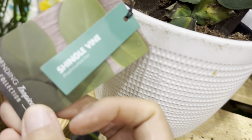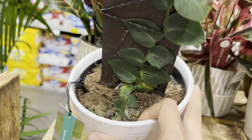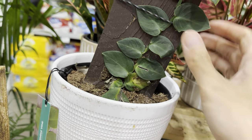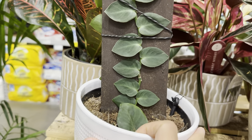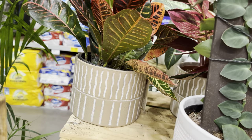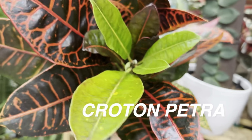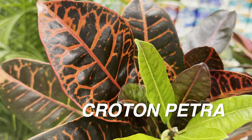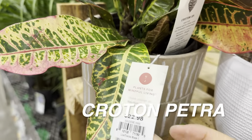We have a Shingle Vine — Rhaphidophora Hayi. It's a cool looking plant. I wouldn't buy it because it requires a plank to grow up in order for the leaves to stay at a decent size; otherwise if it grows past the plank, the leaves substantially decrease in size. Then this right here is a Croton Petra — a beautiful one, also by Urban Jungle for $22.98 in a nice planter.